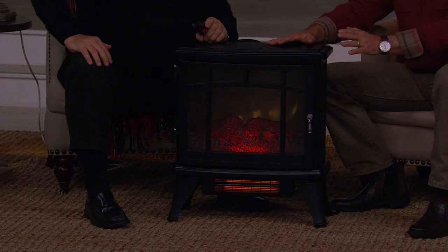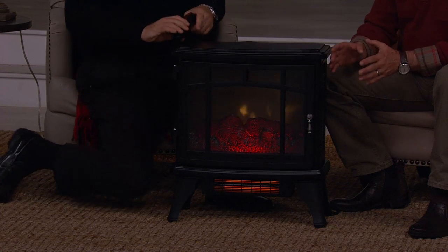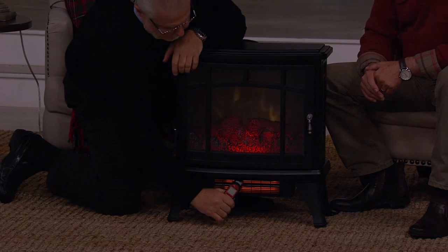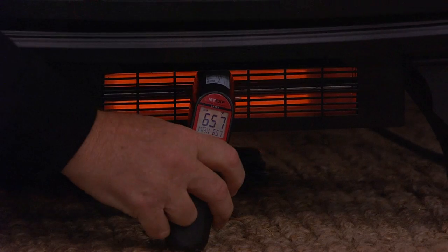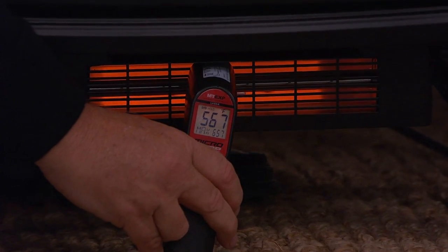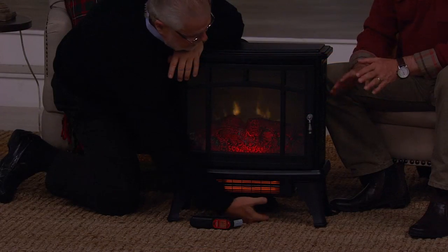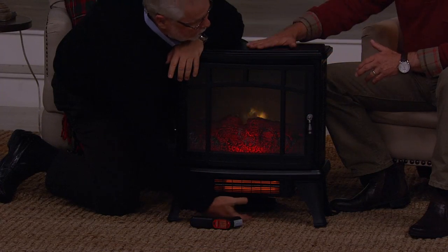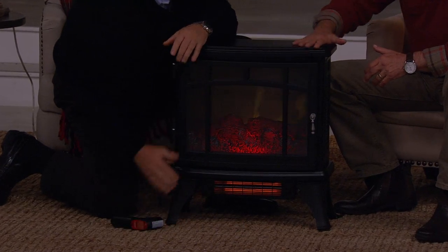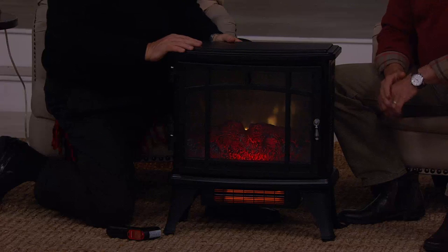Even though it has basically the same footprint as what we've done before, it now generates enough heat to warm a 1,000 square foot room. Let's take a quick shot with the thermal gun — right now we're at about 567 degrees at the vent. But the carpet is the exact same temperature as the room, and the top is completely cool to the touch — not only the top, but the front, the sides, and the back. It's a safer way to heat.